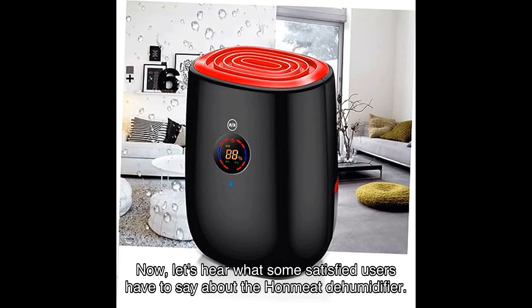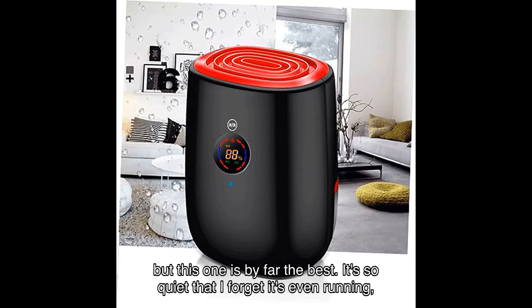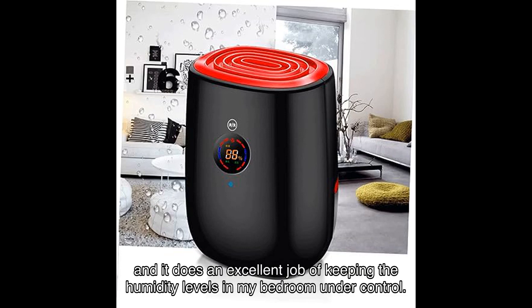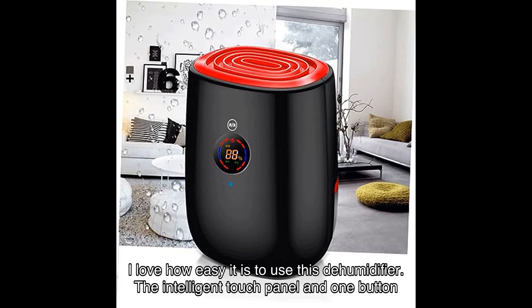Now let's hear what some satisfied users have to say about the HONMEET dehumidifier. Sarah from New York says: 'I've tried several dehumidifiers in the past but this one is by far the best. It's so quiet that I forget it's even running, and it does an excellent job of keeping the humidity levels in my bedroom under control.'